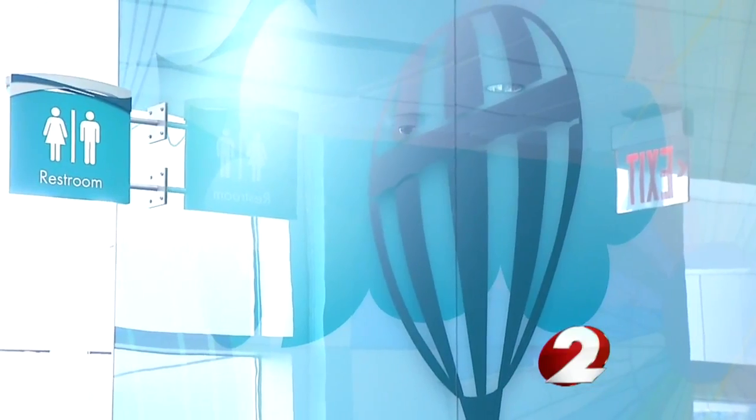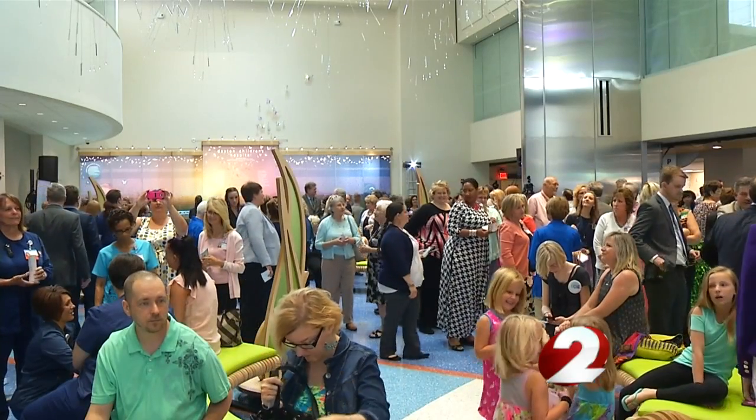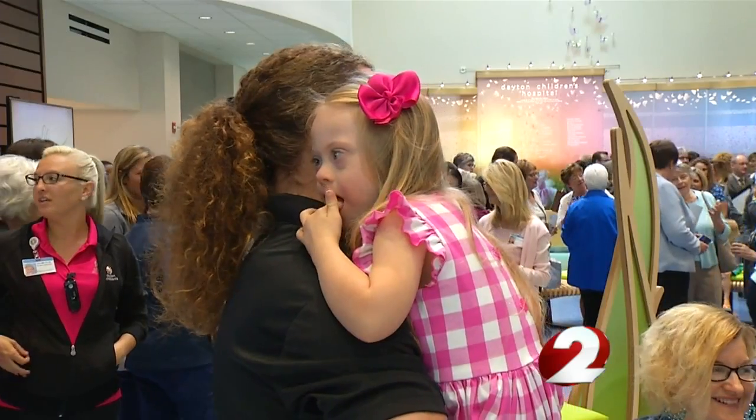Whether they're balloons, whether they are airplanes. Community leaders, staff, and patient families got a first look inside the building. This tower really is about transforming care for our kids.